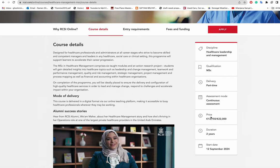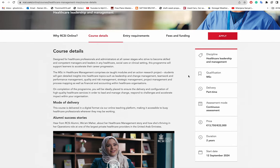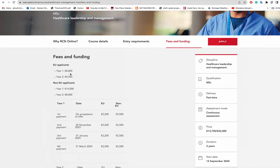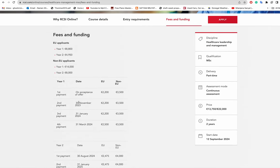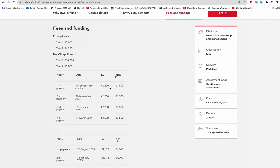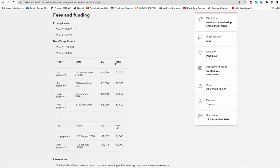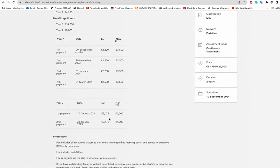Checking the fees and funding section: for European applicants, the first year is eight thousand eight hundred euro and the second year is four thousand nine hundred and fifty euro. For non-European applicants, the first year is fourteen thousand euro and the second year is eight thousand euro, making the total twenty two thousand euro. The page also shows a breakdown of first and second payment schedules for the course.